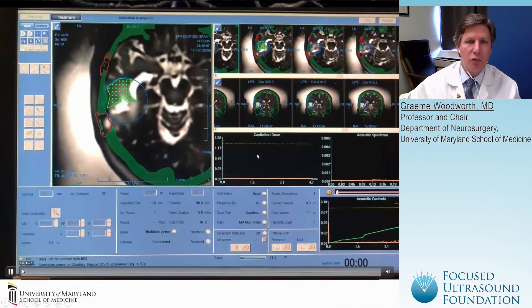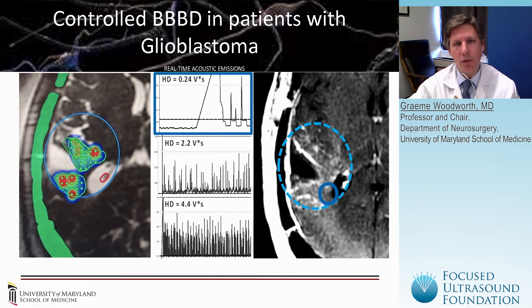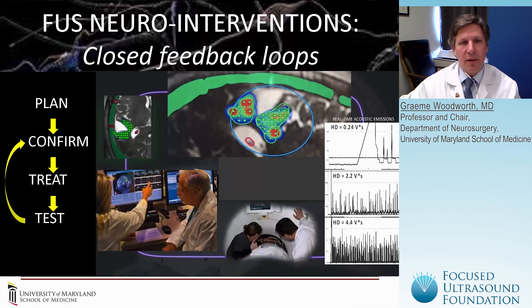This is a very powerful, controlled system that allows the operator to monitor in real-time the effects being generated within the tissues and dose the regions to a desired level. You can see the calculated harmonic doses based on the acoustic emissions data — a relatively low harmonic dose with minimal subharmonic emissions, then a moderate harmonic dose, and then a higher harmonic dose. These regions correlate fairly nicely with new contrast enhancement in the post-operative imaging. This total system enables closed feedback loop control during treatments to guide and dose the energy delivered within the targeted regions, allowing a safe and effective way to shape and control blood-brain barrier disruption within the brain.